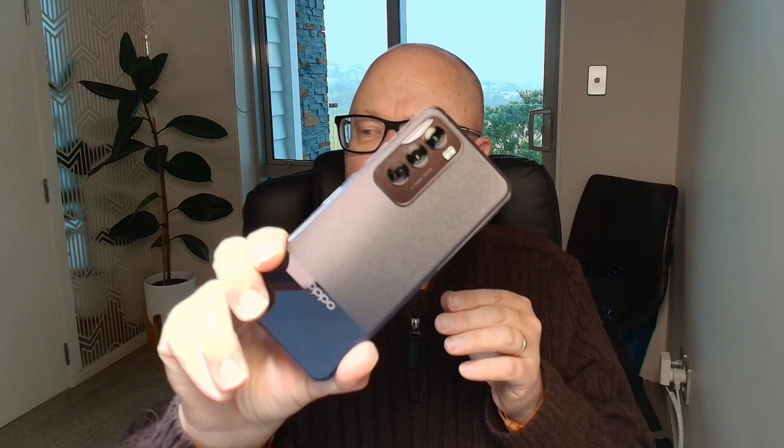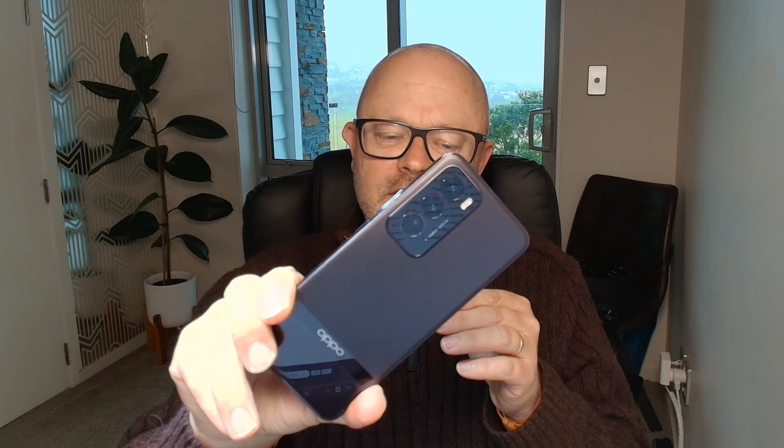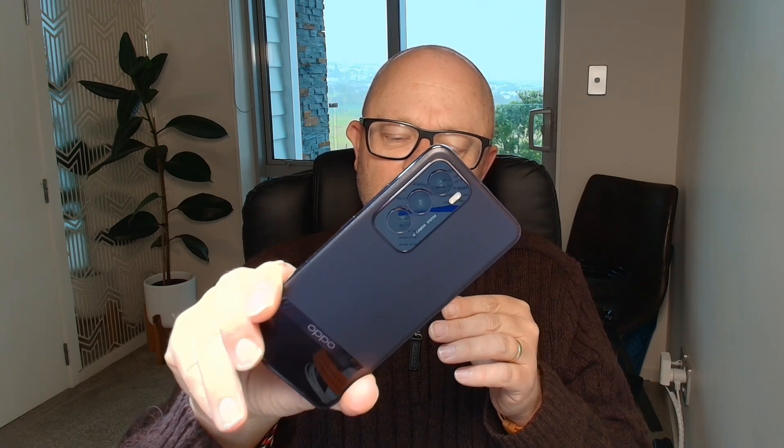You'll notice it's got a triple camera array on the back. There are a couple of 50-megapixel sensors — the wide and ultra-wide cameras — and there's also a telephoto sensor on there as well. As usual for Oppo phones, you'll never be disappointed with the camera quality. They do fantastic cameras, and we'll talk more about that very shortly.